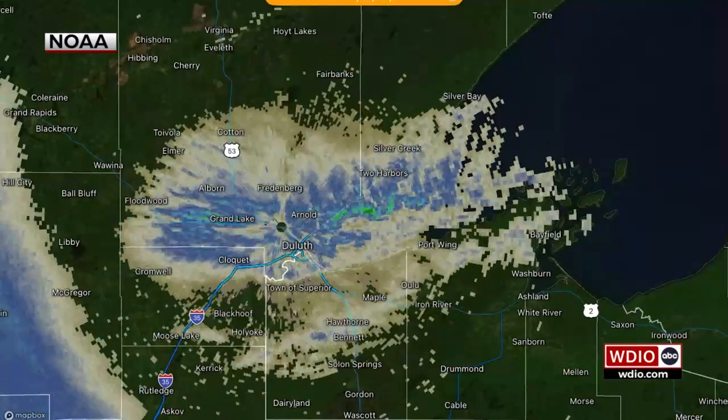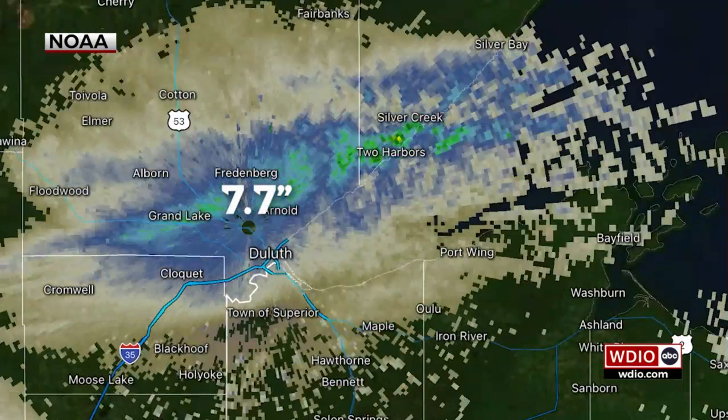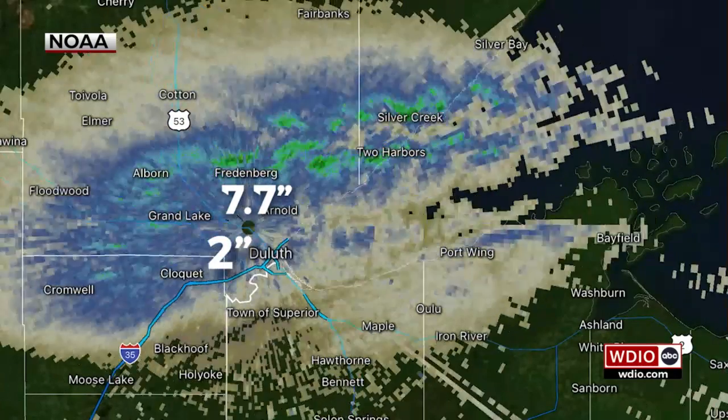An example of this was in January of 2022. Reports range from Duluth's official 7.7 inches at the National Weather Service office to only two inches a couple of miles south.